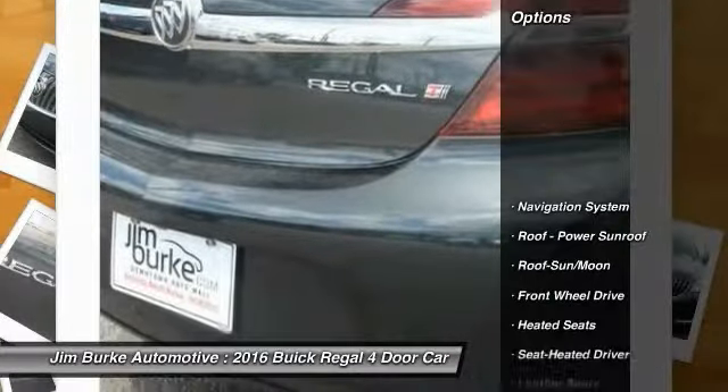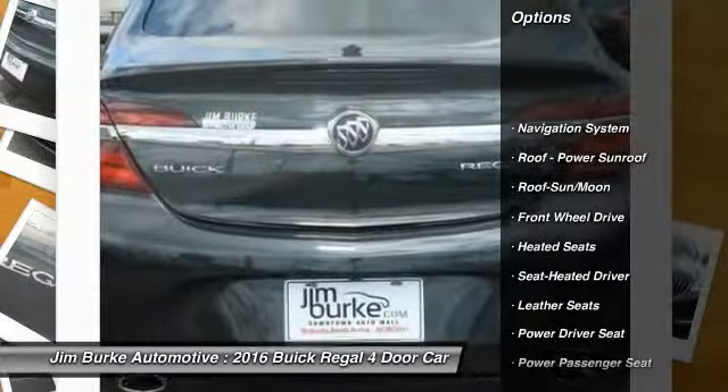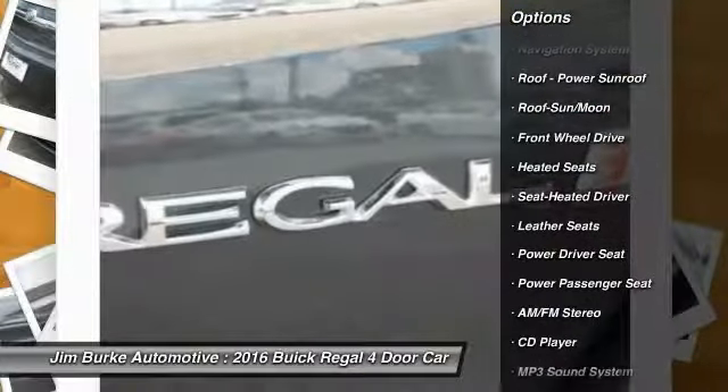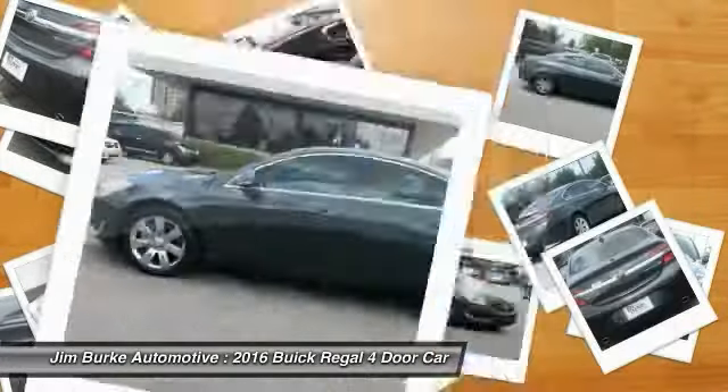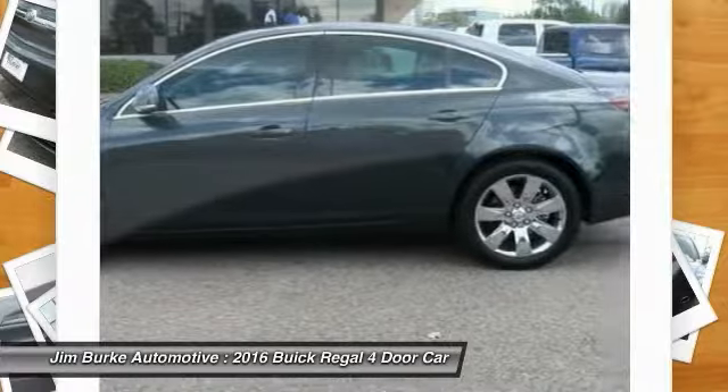Here are some of this vehicle's great options: heated seats, anti-lock braking system, traction control, power passenger seat, navigation system, air conditioning, moonroof, power steering, aluminum wheels, and cruise control.